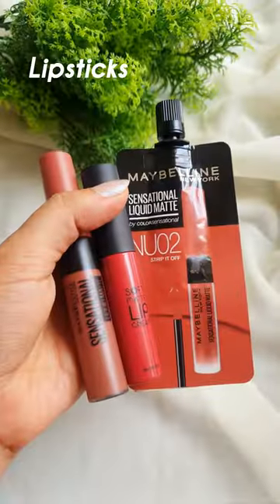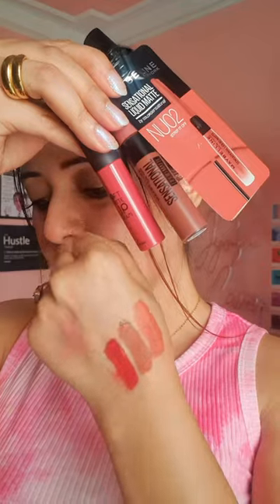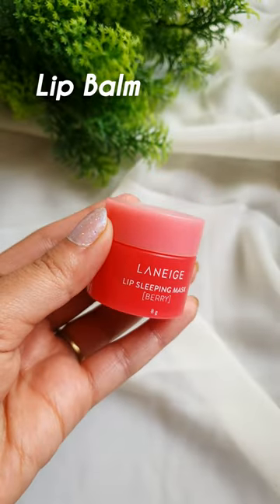I have some lipstick shades if you're not a tint person — I've picked a few natural looking matte shades. For lip balm, I got this Laneige Lip Sleeping Mask because it's worth the hype.